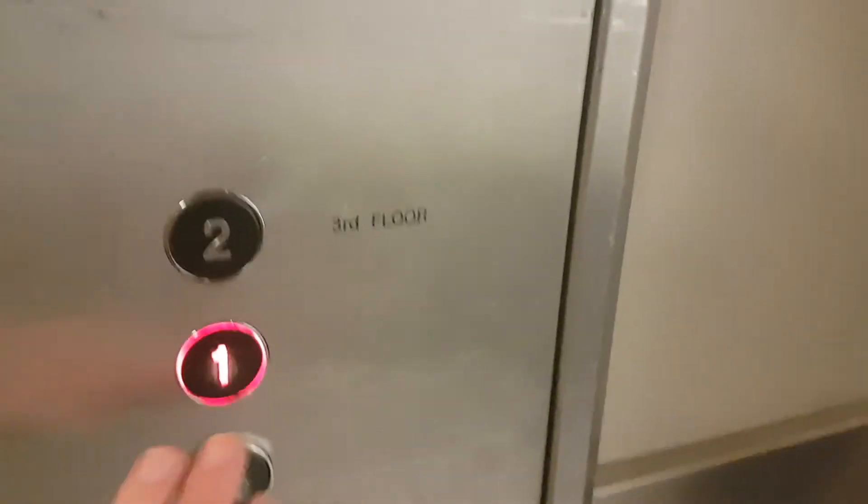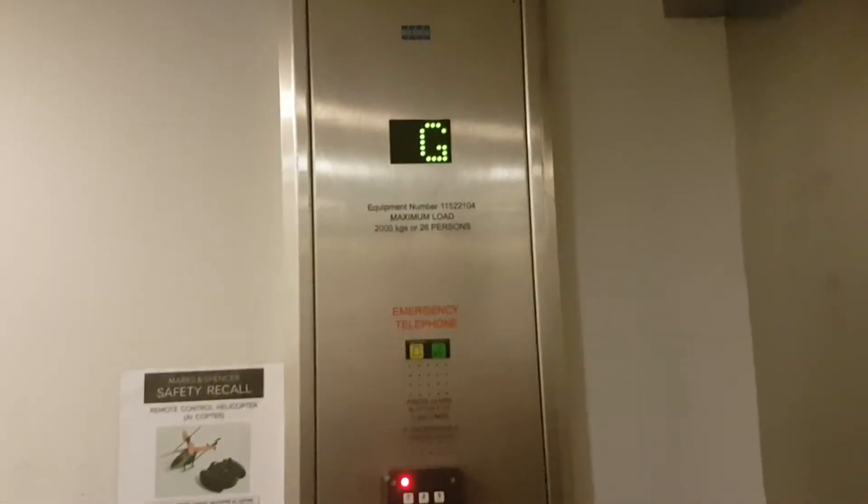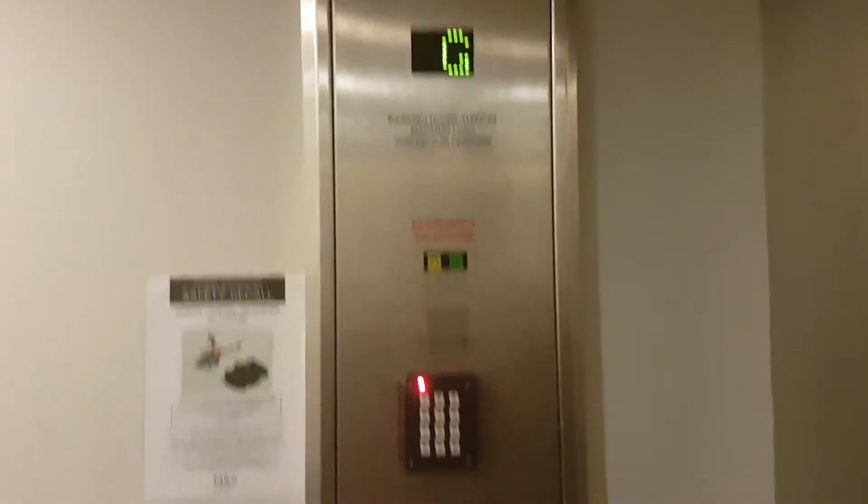This is the lift at Emerson Common Garden. We're going to go up to one. It used to be an older lift — an Evans lift — and it was modernised by Kona. Capacity: 2,000 kilos, 26 persons.